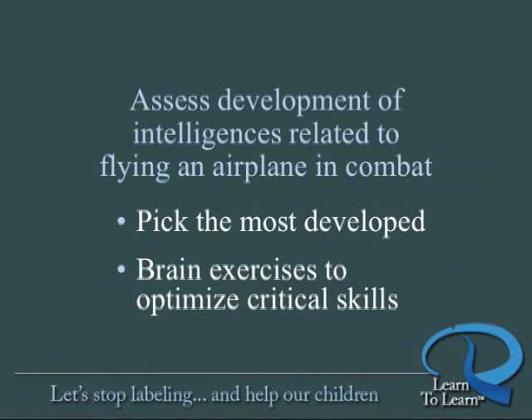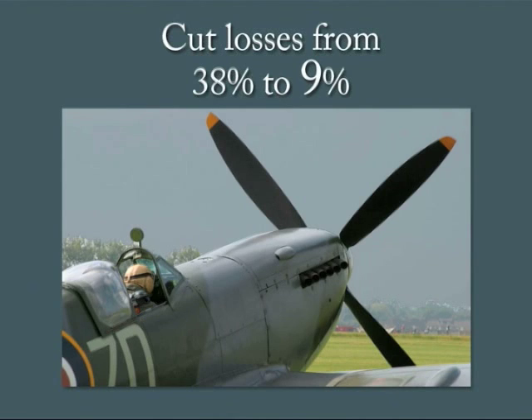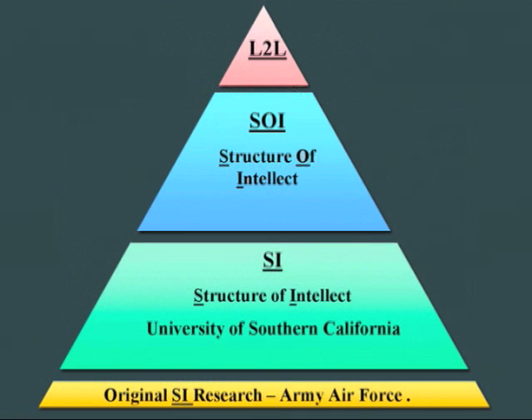As a direct result of these assessments and exercises, that 38% attrition rate dropped to 9%, and may have been one of the most crucial factors in winning the Second World War. Since the early 1940s, others have built on the original research.